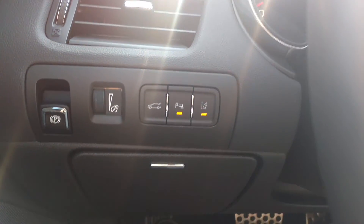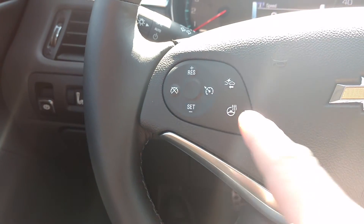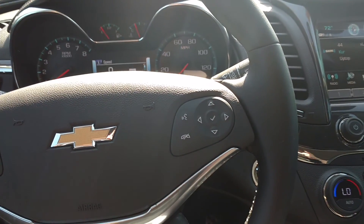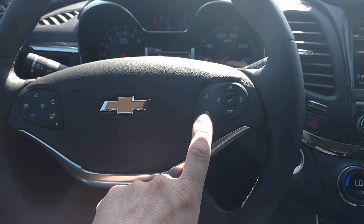Here's a couple of buttons here — memory seats, power everything. Your cruise control, heated steering wheel. Connected by OnStar's high speed 4G connection. Here's your Bluetooth.